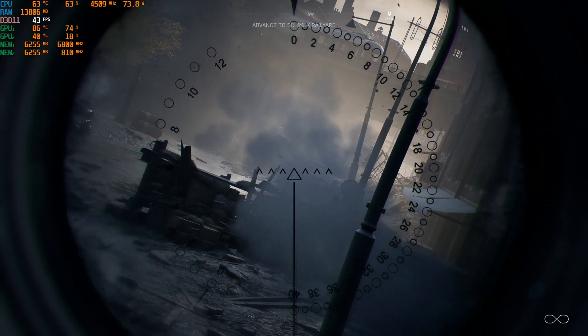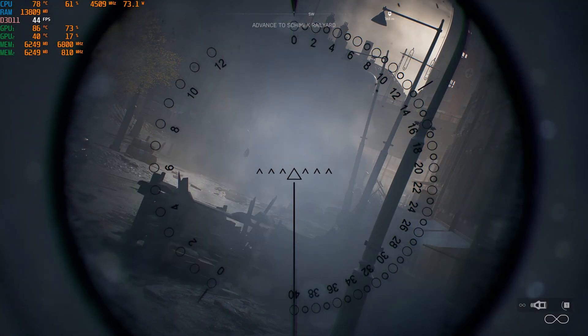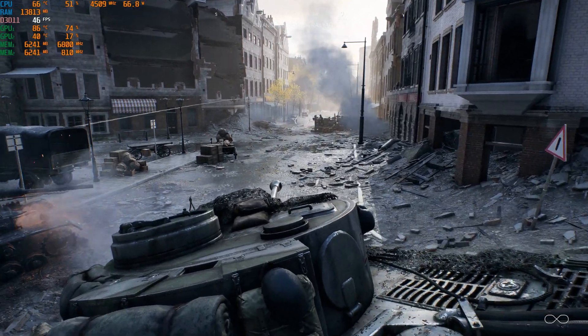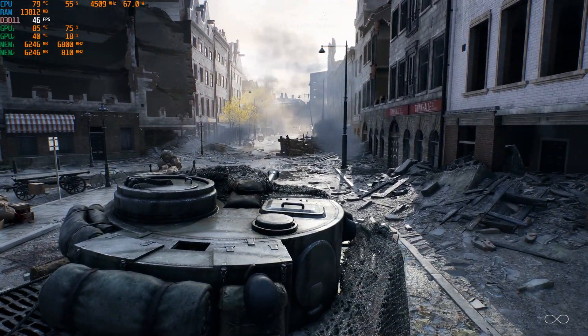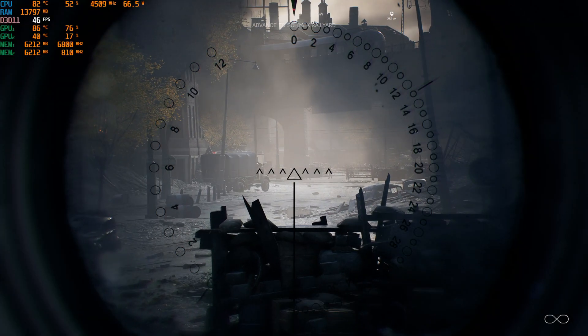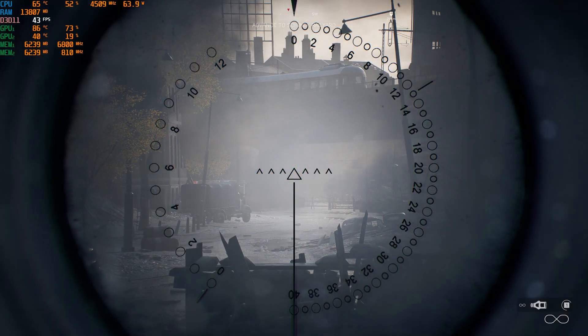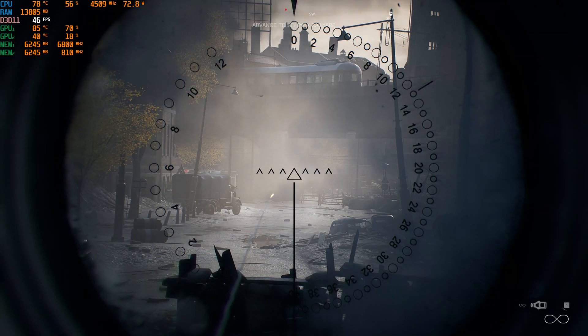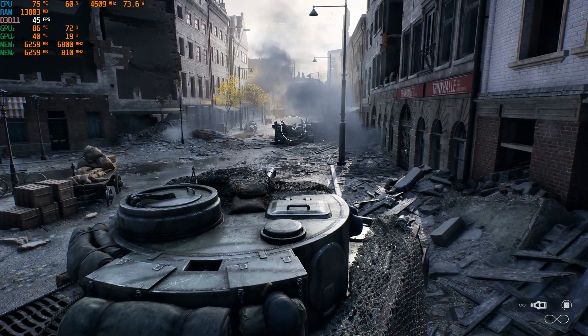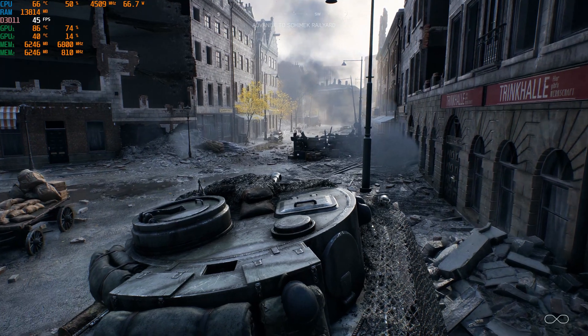The upshot is you'd have to buy two 3090s to match the performance of two 2080Ti's, because one 3090 just won't do it. But is this fact somehow being kept quite deliberately? Where are the reviews that show this? And two 3090s would be very expensive, if you could even get them at all.